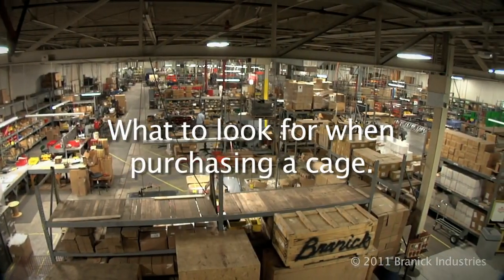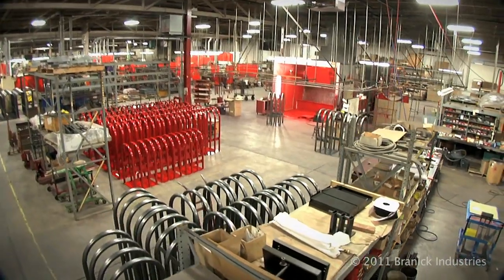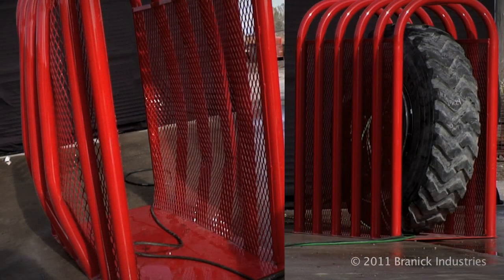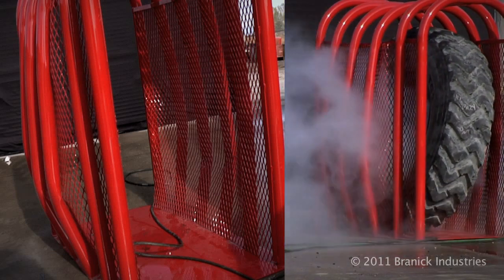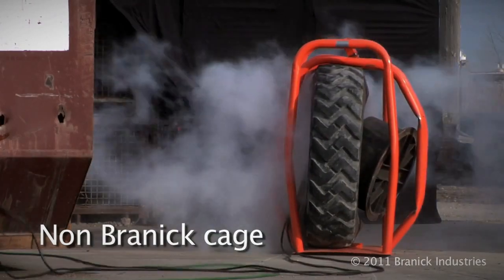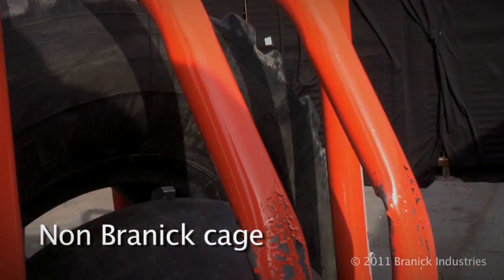Brannock has been around since 1917. We know tires. Brannock has over six cage models to choose from. We recommend cages with reinforced mesh or sidebars. See what happens when sidebars are not included — one or two bars can take all the force, come down and crush the tire, and protrude further out from the explosion.